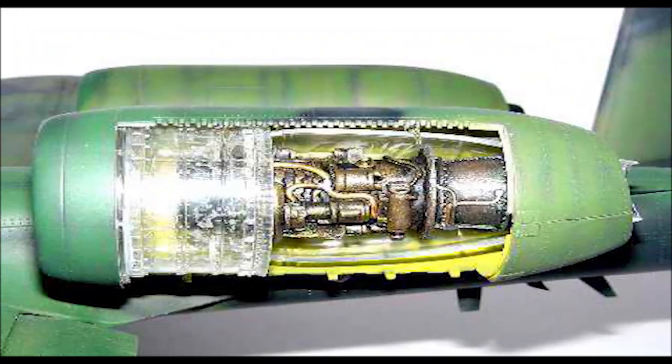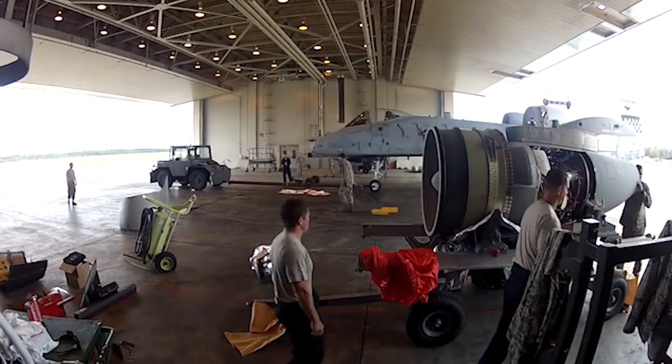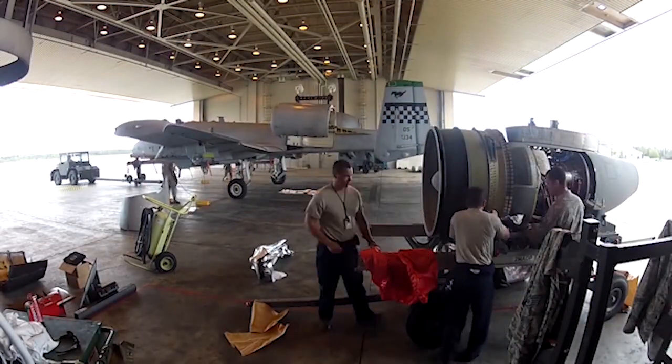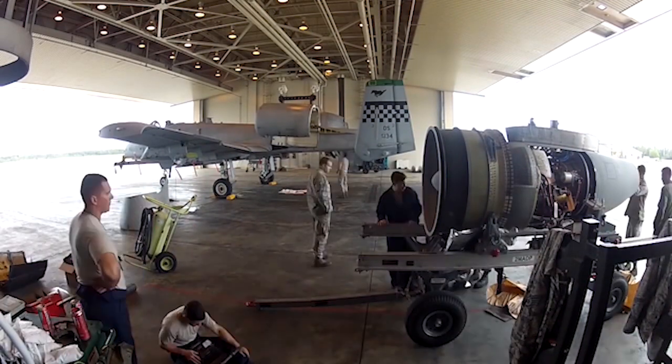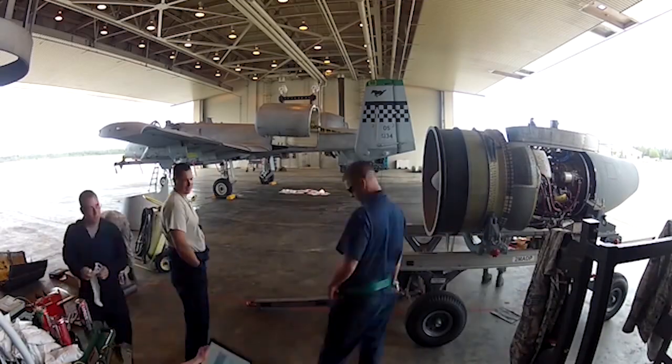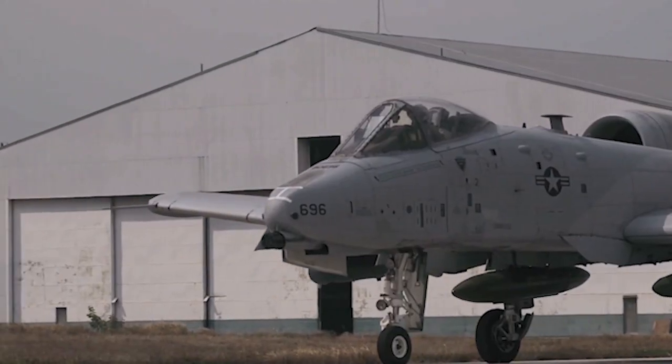Number 8: The A-10 Warthog has twin General Electric TF34-GE-100A engines that provide it with power and maneuverability. These impressive twin engines power the aircraft and contribute to its maximum velocity of 439 miles per hour and a cruising speed of 300 miles per hour.